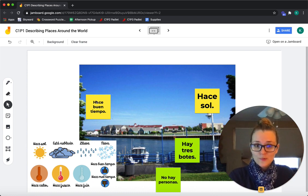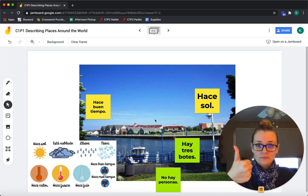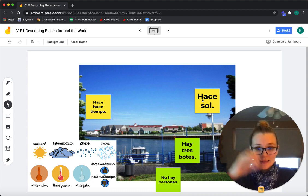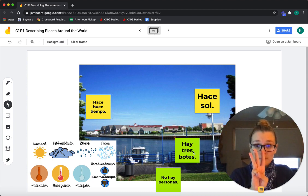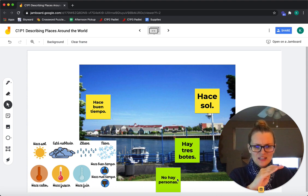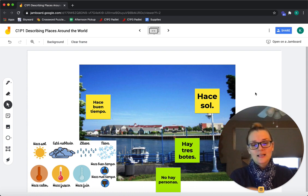So in English for picture three: Hace buen tiempo — it's good weather. Hace sol — it's sunny. Hay tres botes — there are three boats. No hay personas — there aren't people. Fantástico.